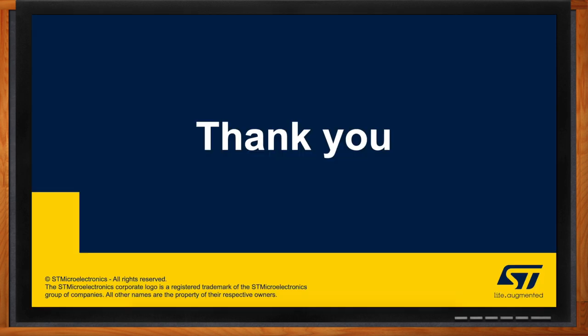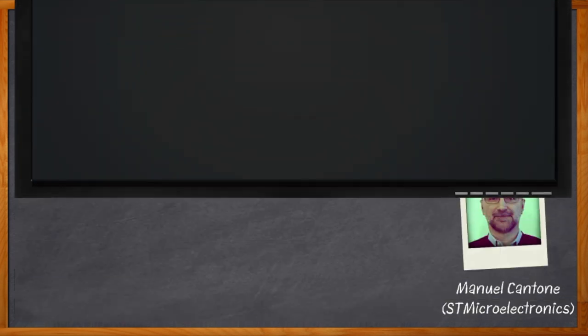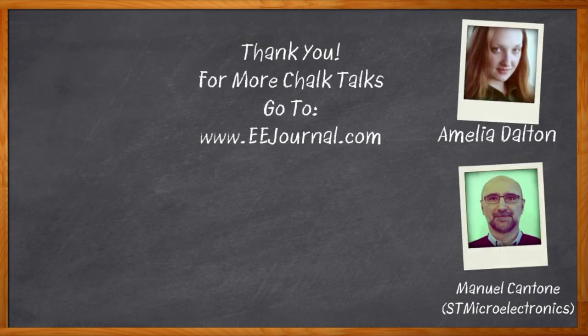Thank you so much for joining me today, Manuel. And before we go — don't forget to click that link, where you can find even more information about STMicroelectronics Sensor Tile Wireless Industrial Node.